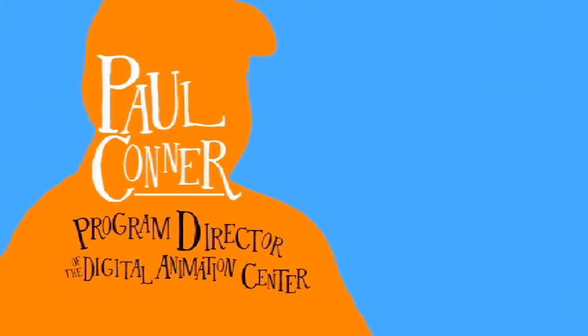I never anticipated this program getting this big. I had received a grant from the state of Colorado to actually start this program. And I was putting together the labs, pricing out equipment, and at the time I was diehard Mac.